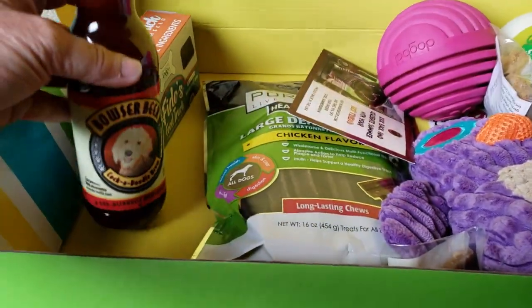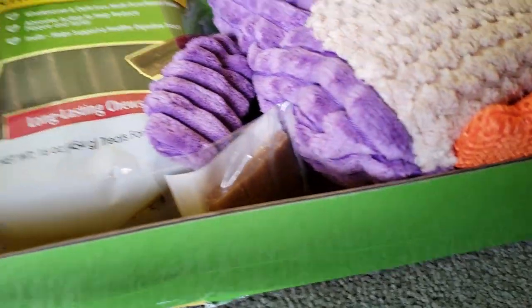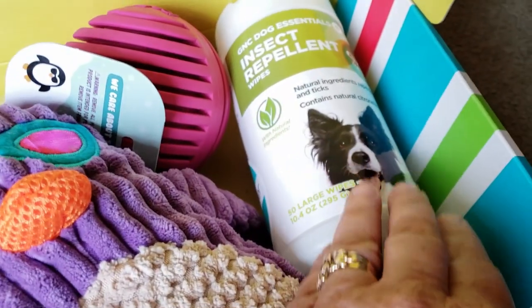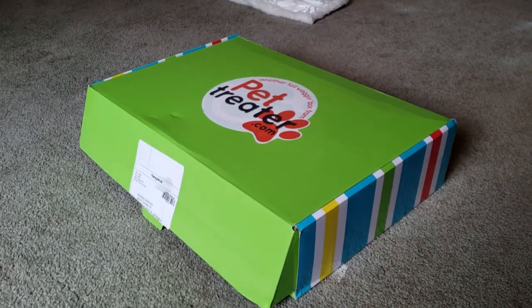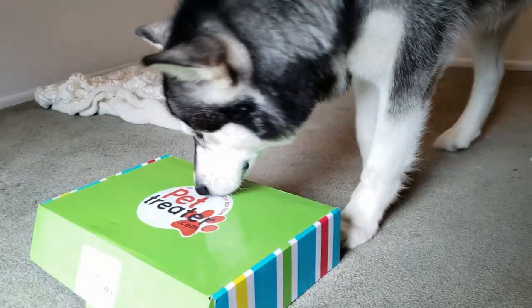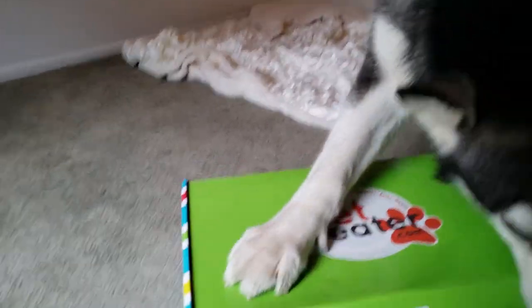There's something in there. Cute picture. It's so cute. This is such a cool box. Okay, I'm going to call him in here. This is our July Pet Treater box. And Tonka — oh, there he is — is going to come check it out. What is that, Tonk? Is there something in there for you?